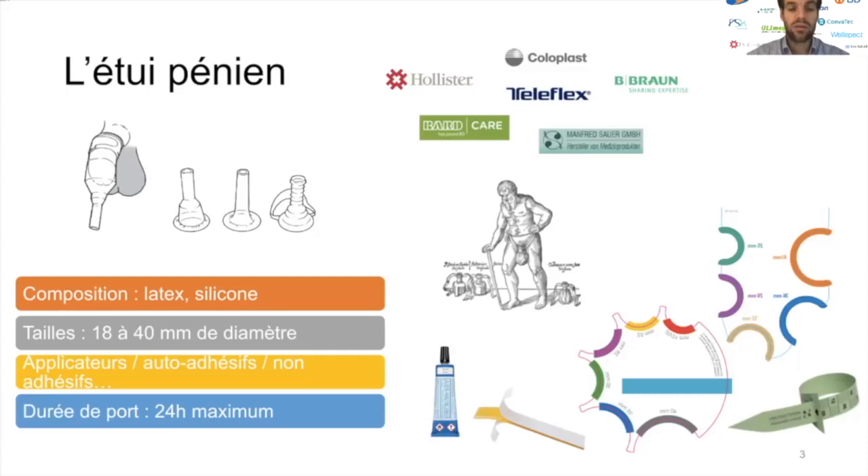Ces dispositifs existent dans des tailles extrêmement variées, ce qui doit permettre de bien sélectionner l'étui pénien. C'est très important : si on utilise un étui pénien trop grand, on risque des phénomènes de désadaptation et donc d'inefficacité thérapeutique. Si on utilise un étui pénien trop petit, cela peut donner lieu à des complications cutanées locales, des blessures au niveau de la berge, qui peuvent se compliquer de façon assez désastreuse.